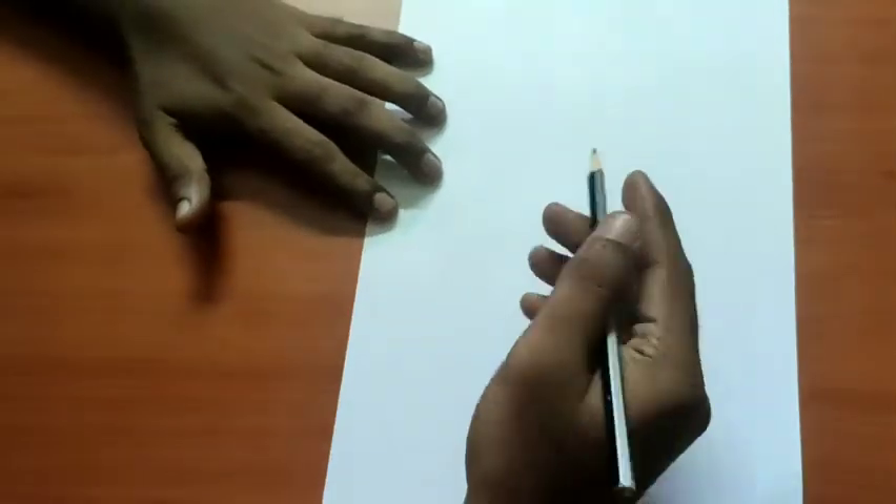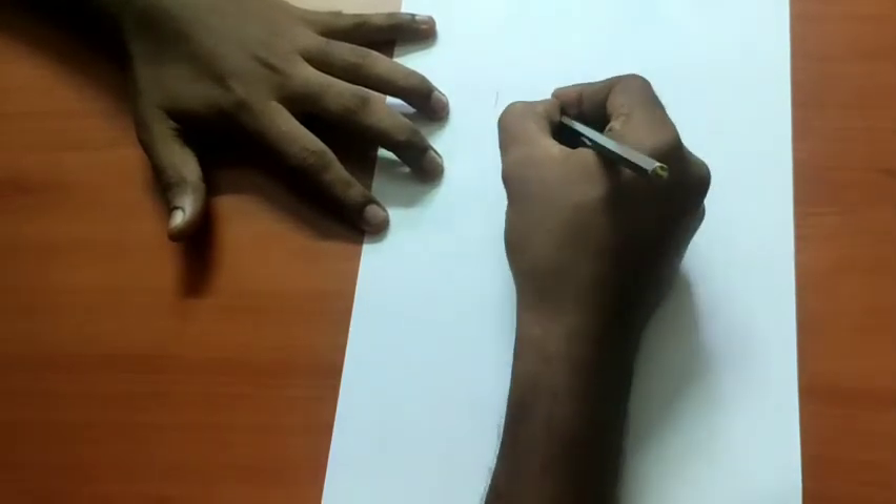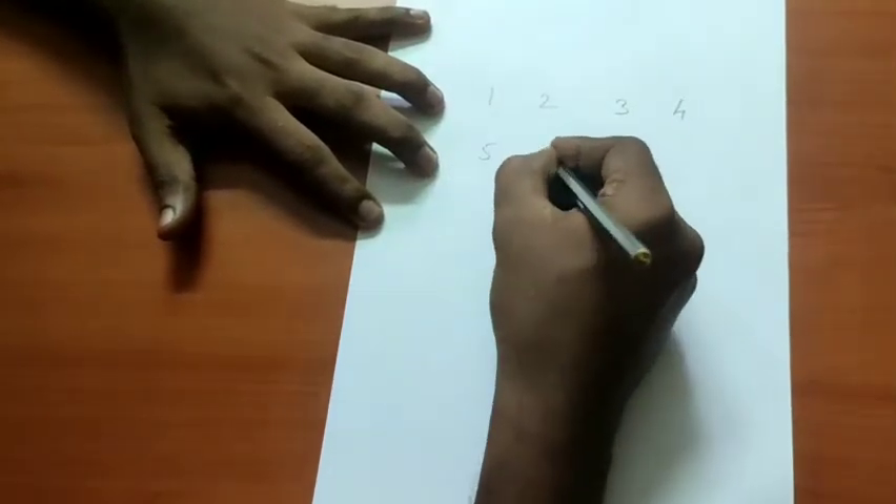If you want to write a number, you can write a number — 10, 1, or 4. You can use a calculator and write a number of 4.